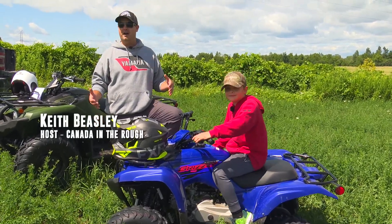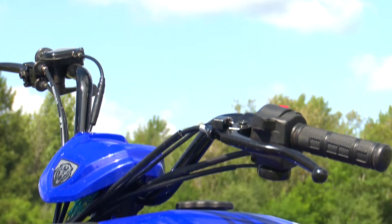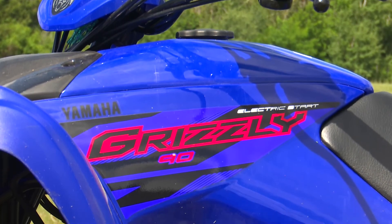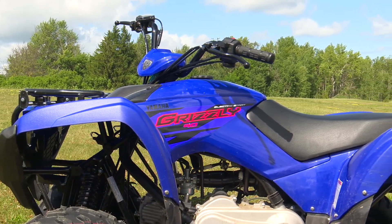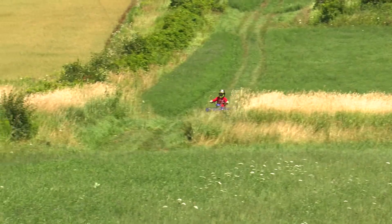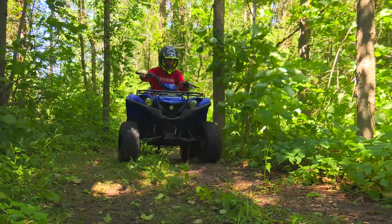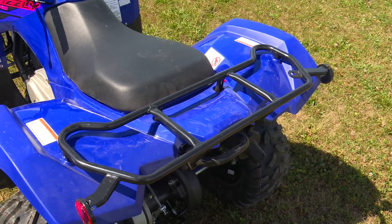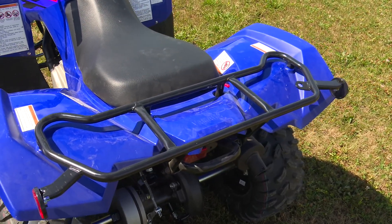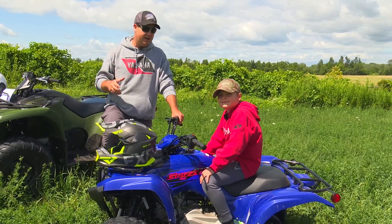Folks, Yamaha has provided us another opportunity to get outside and enjoy our families. They've created this Yamaha Grizzly 90, which is built for children of all ages, shapes, and sizes. And the neat part is it's not just for them — it helps them to be out in the back 40 by themselves, but it's also big enough and robust enough to handle coming out with us on the big machines. It's got cargo on the front and the back — they can handle 11 pounds each side, so they can carry their own gear, their own food, their own drinks to be part of the trip.